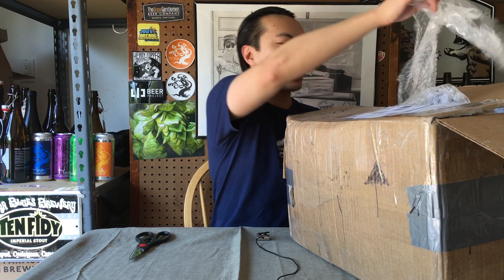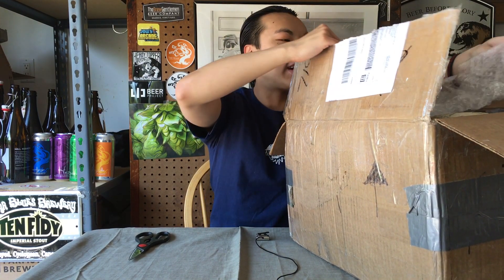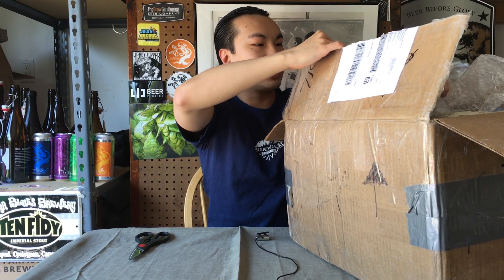Hey there guys, today we have another video — sorry if I'm really cramped in this one. We have an unboxing video from Jeff, thank you so much Jeff. It's incredible. Vermont box. It's actually a nice day, and I usually see you guys at night, but I had the garage door open to get some wonderful natural sunlight. And I have no clue what's in this box.